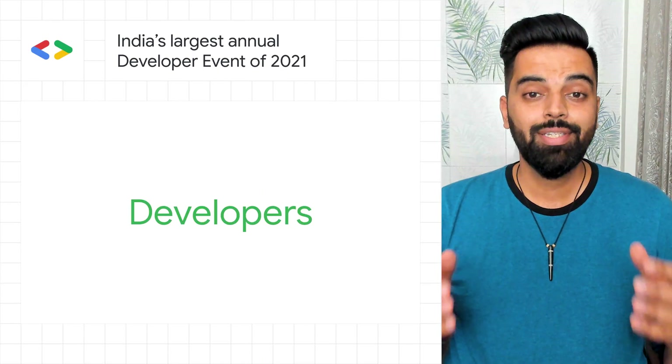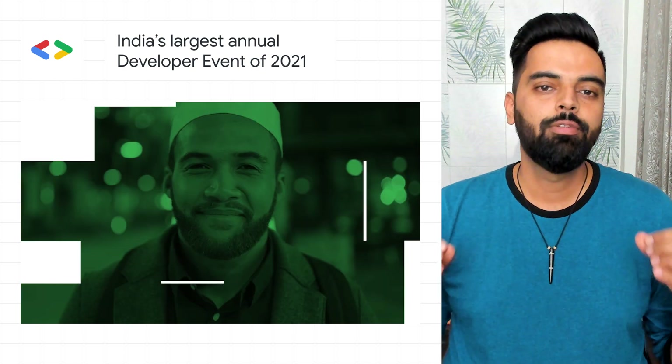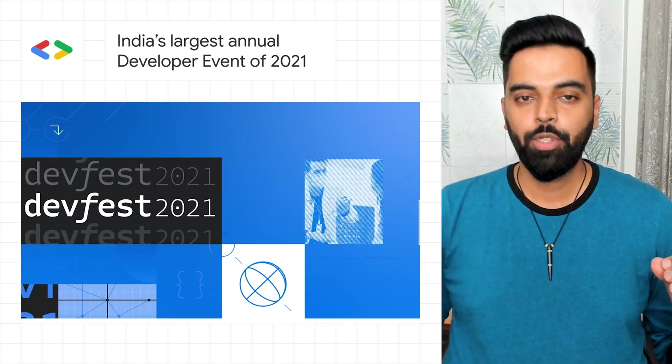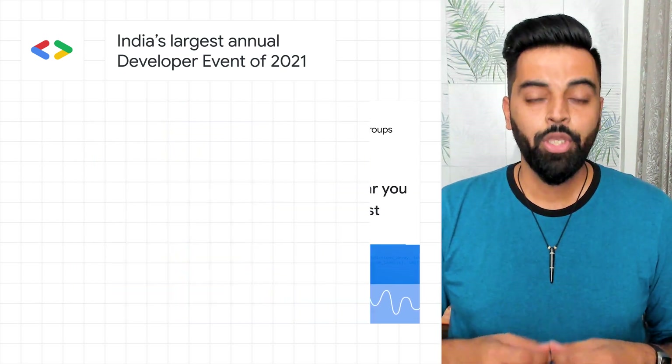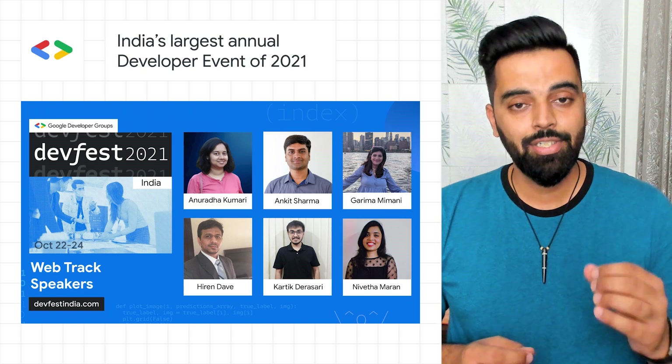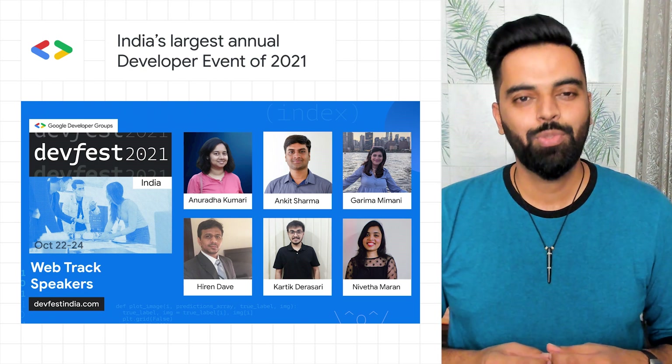The DevFest season is around. Google Developer Groups across the world organize regional fests packed with learning, networking, and experimenting for local developers in the community. Tune in for India's largest annual developer fest happening from October 22nd to 24th.